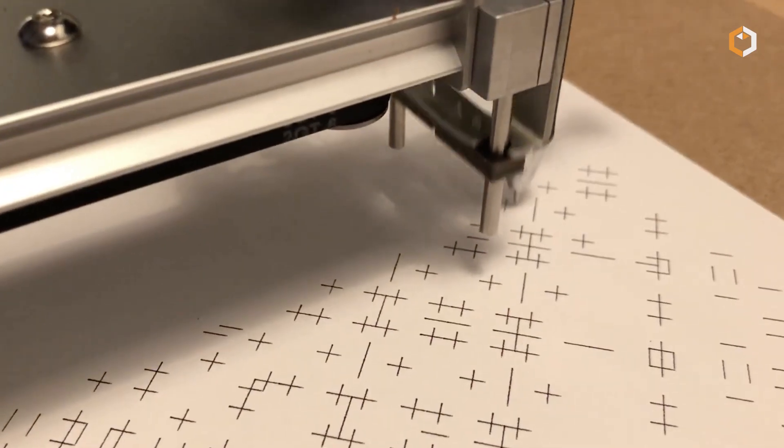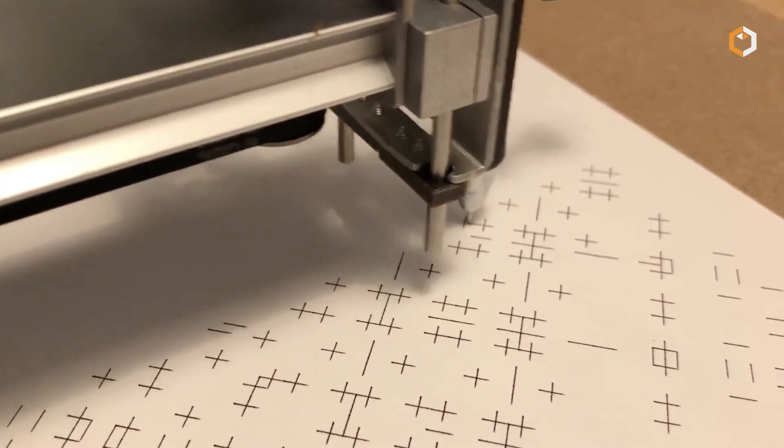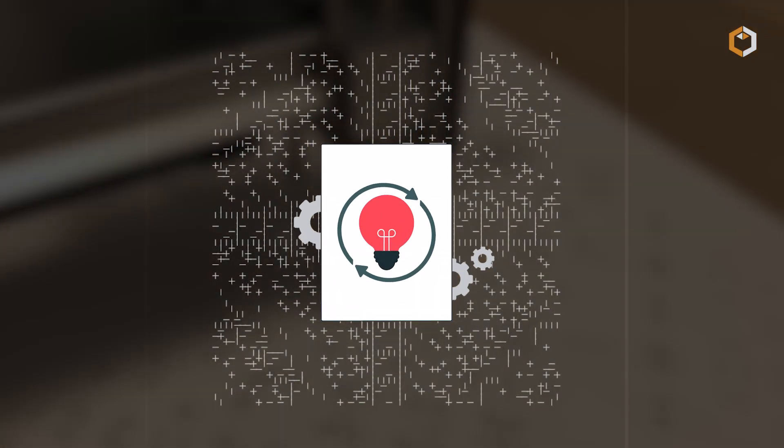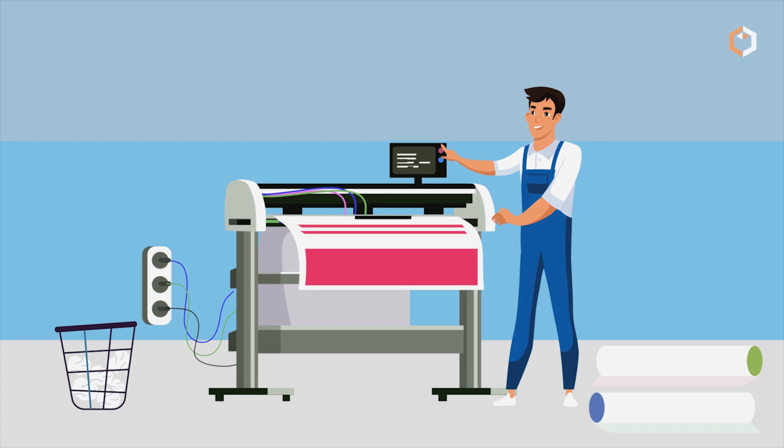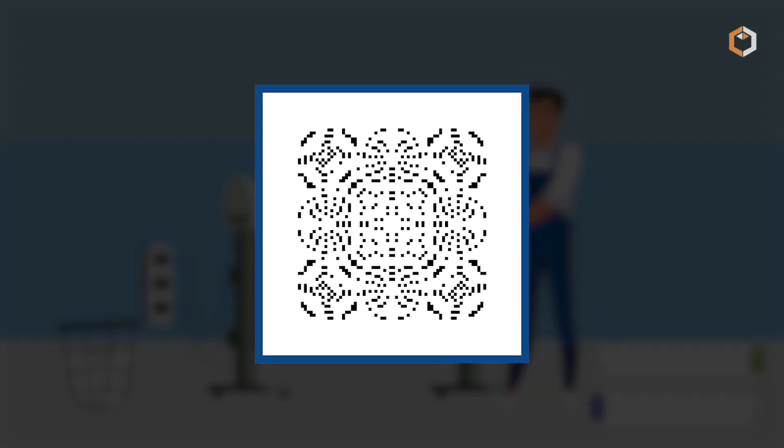Only 512 Autoglyphs exist, each one generated by a self-contained algorithm encoded directly into the smart contract. Once the generator hit 512, it was shut off permanently, locking in their scarcity forever.